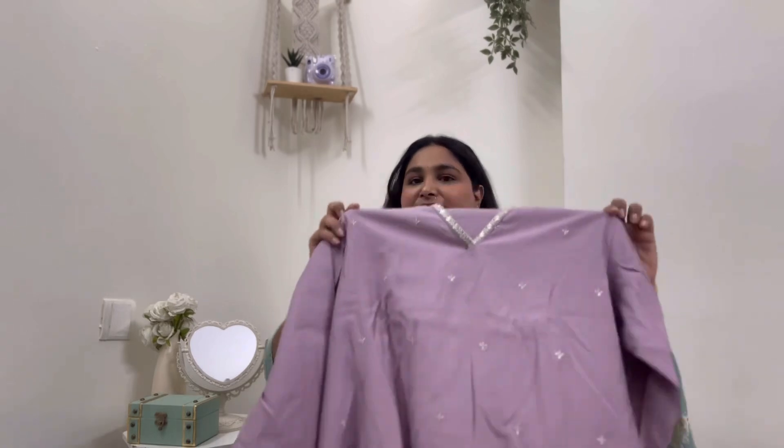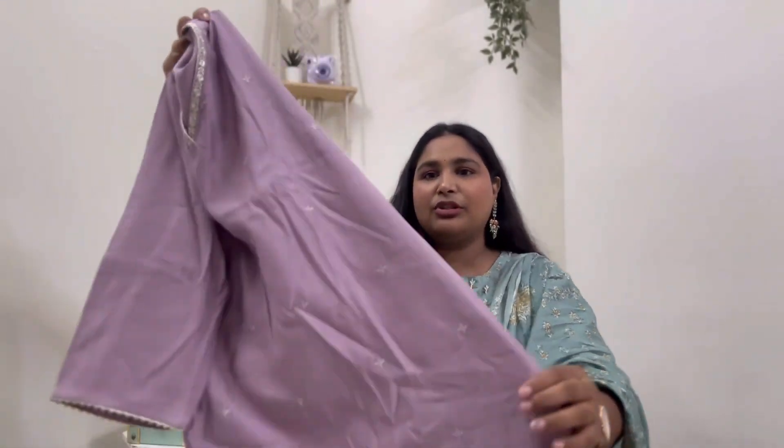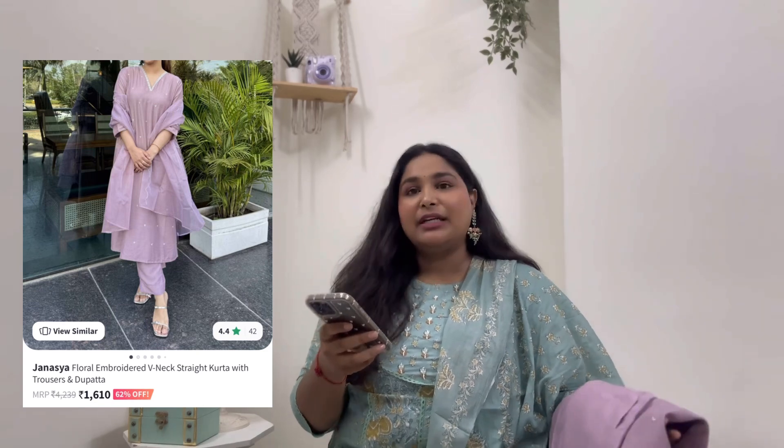The next one is this lilac kurta set. It is very simple — perfect for small functions and casual wear. It has nice neck embroidery detail work and small lace work on the hands. The chunni is organza material with simple lace work, and the pants are the same material as the top but plain with lace at the hem. This is from brand Venisa. Original price was ₹4239, but I bought it for ₹1610.